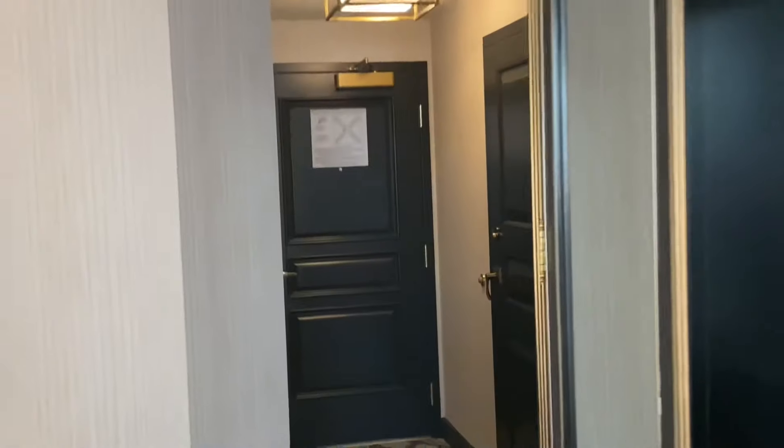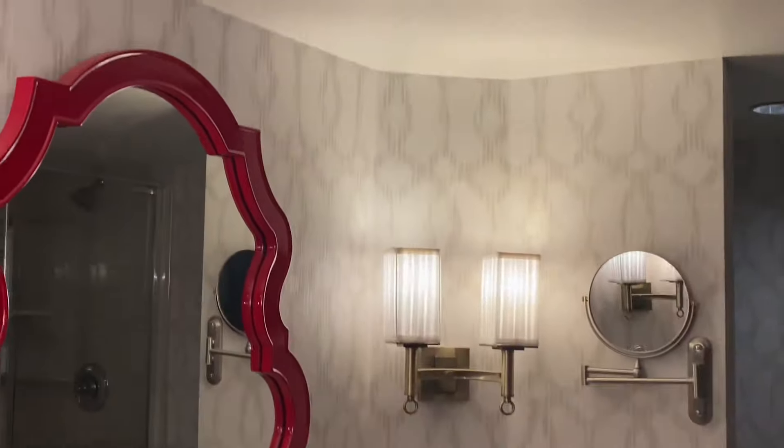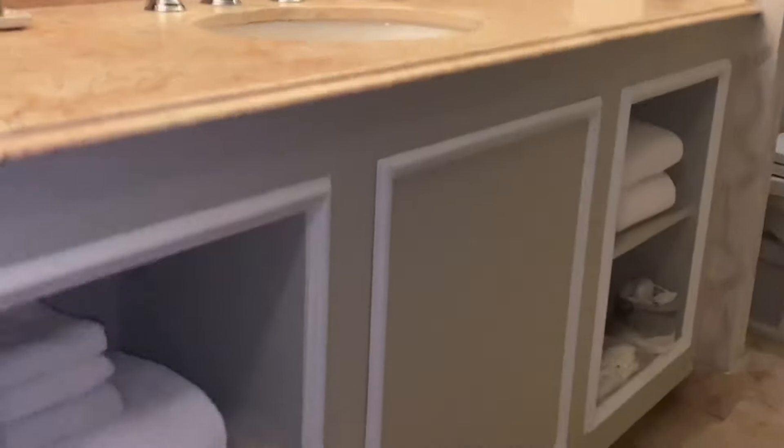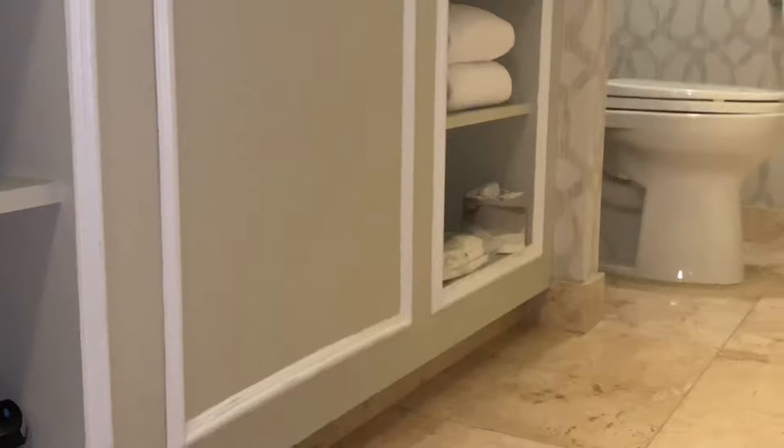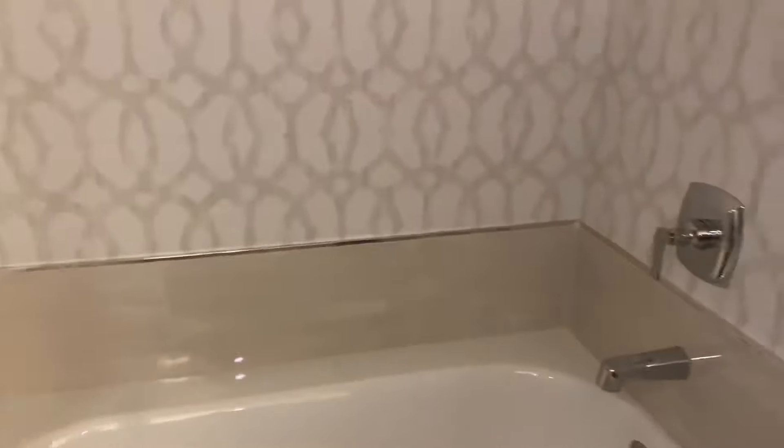Okay, let's go look at the bathroom. Please, please don't be gross — I can't take that right now. Okay, you've got your necessities down here. They're giving you a little facial soak. Oh, you've got a tub shower combo — I like that! The tub looks clean.